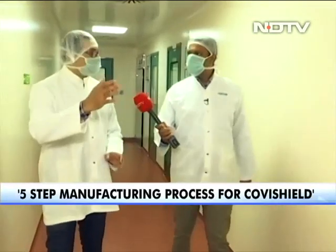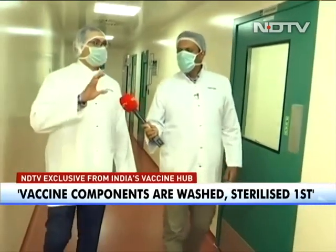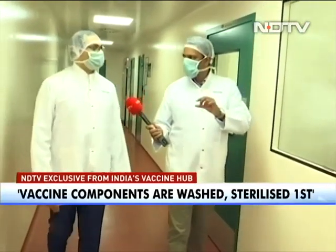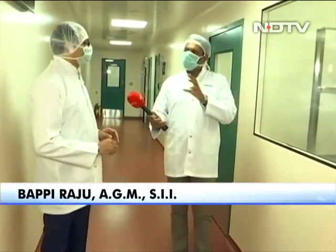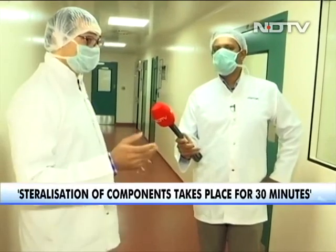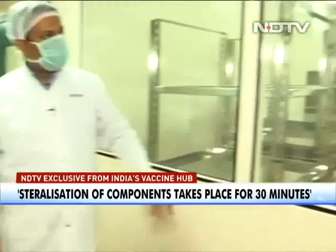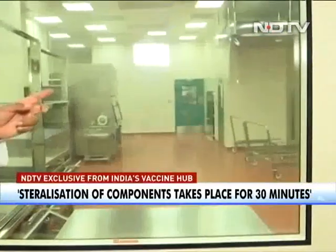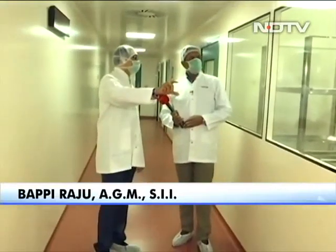Sterilization happens in an autoclave at 121 degrees Celsius for 30 minutes. This is sterilization of components — stoppers and caps. We have two sterilizers in place: one dedicated for caps and stoppers, and another one for regular material.